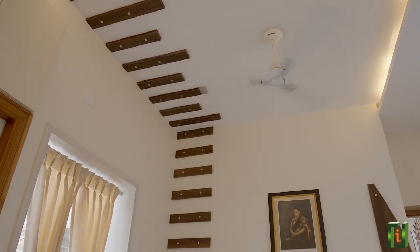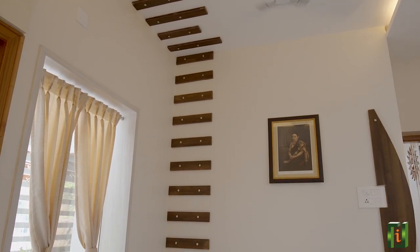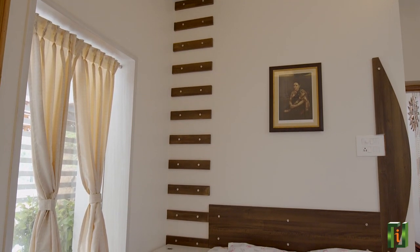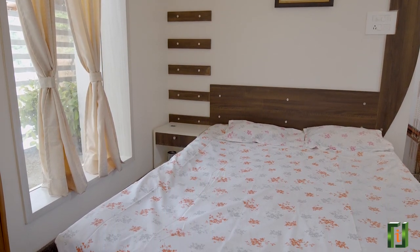In the guest bedroom, we have wall cladding starting from beside to top ceiling which is again made from FRP. The room has a full length toughened glass window to have garden view and good natural light.